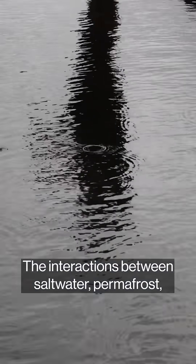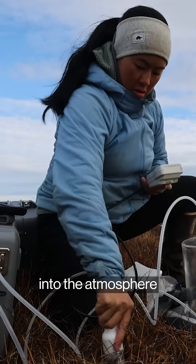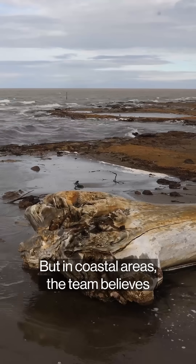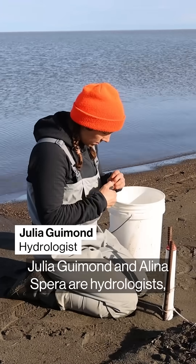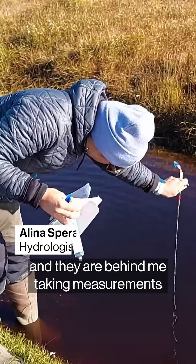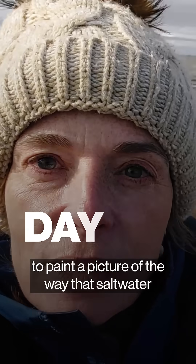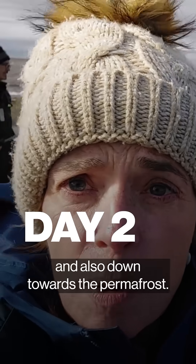The interactions between saltwater, permafrost, vegetation, and the release of greenhouse gases into the atmosphere are complex and not well understood. But in coastal areas, the team believes they could be significant. Julia Guimond and Alina Spears are hydrologists, and they are behind me taking measurements to paint a picture of the way that saltwater makes its way around the tundra and also down towards the permafrost.